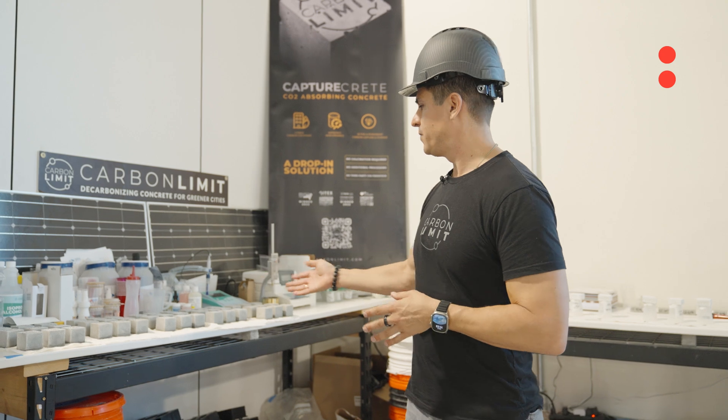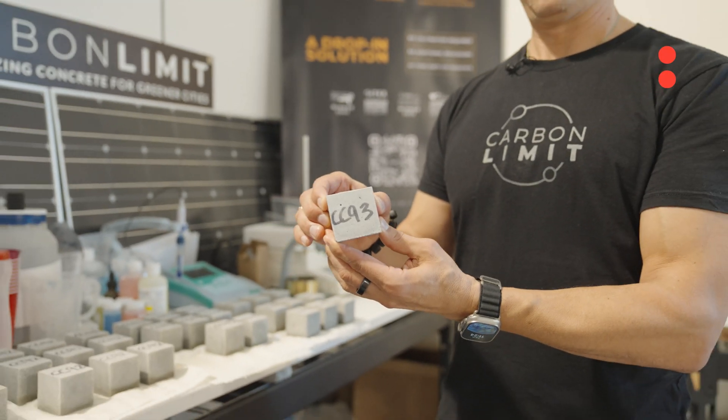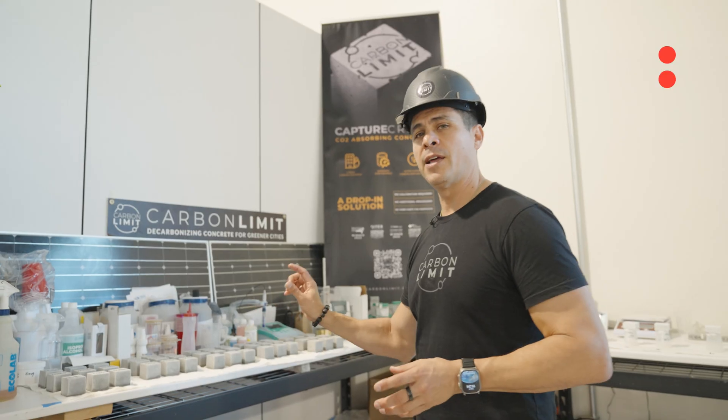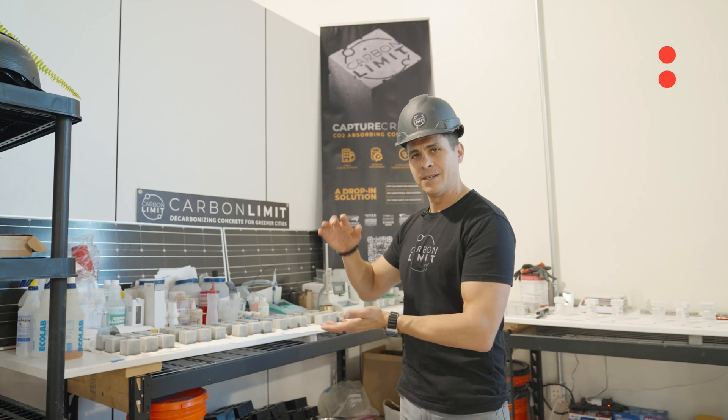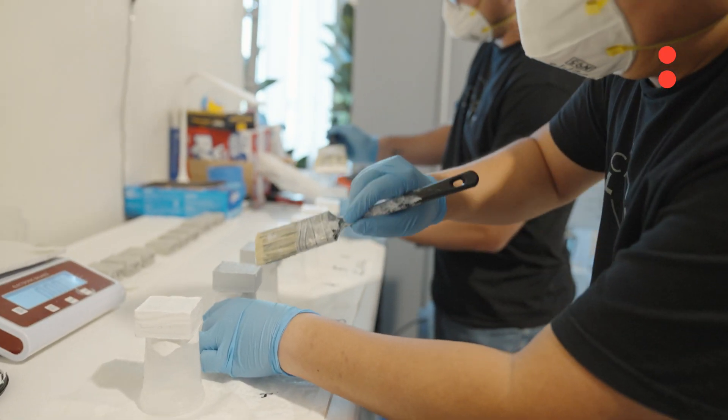This is an example of some of the samples that we'll do here, where we're actually making these two inch by two inch cubes made with our capture-crete and the cement design mix, and then we're testing for performance to see how much pressure it takes to break these, as well as how much CO2 can be captured.